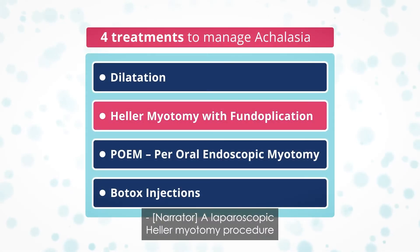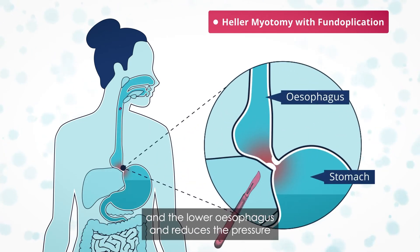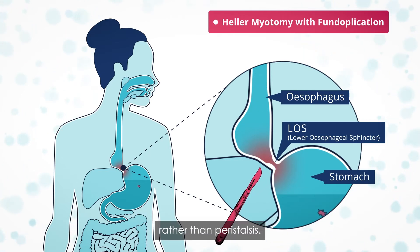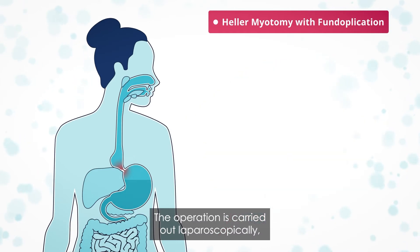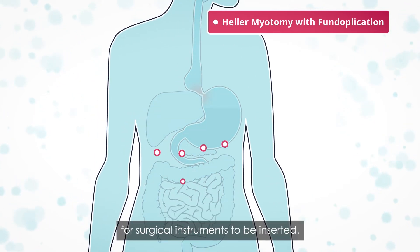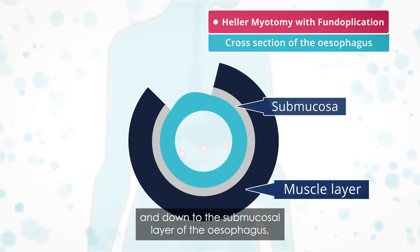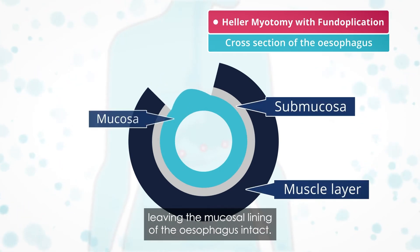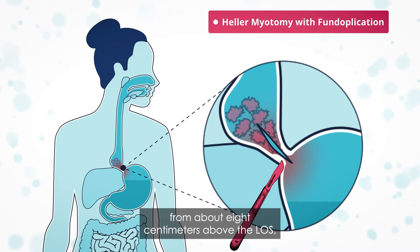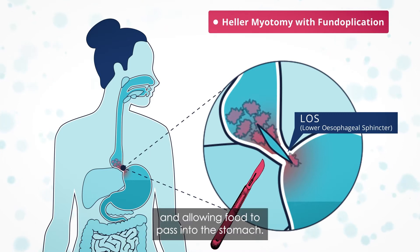A laparoscopic Heller myotomy procedure cuts the muscle in the lower esophageal sphincter and the lower esophagus, reducing the pressure that keeps the lower esophageal sphincter closed. This allows food to reach the stomach through gravity rather than peristalsis. The operation is carried out laparoscopically, also known as keyhole surgery, and involves five small cuts in the tummy area for surgical instruments to be inserted. The surgeon cuts through the two layers of muscle down to the submucosa layer of the esophagus, leaving the mucosa lining intact. The muscle is cut from about eight centimetres above the LOS and about two to three centimetres into the top of the stomach, ensuring the LOS remains open and allowing food to pass into the stomach.